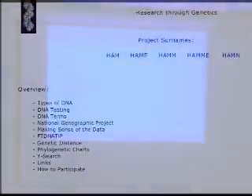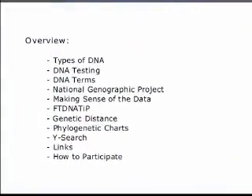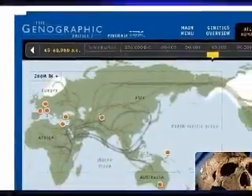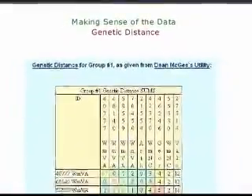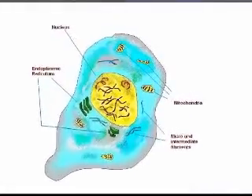I'm going to go over the types of DNA real quickly, a little bit about the testing. I want to tell you about the National Geographic Genographic Project and try to explain what they mean by the genetic distance and how I'm going to chart that. I also want to show you a picture of the cell and the nucleus and where the mitochondrial DNA is.